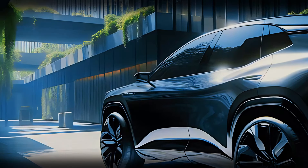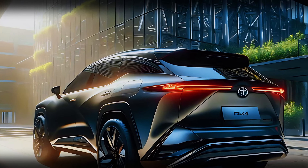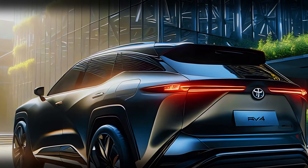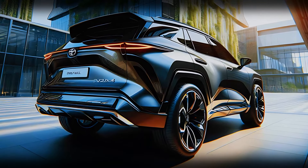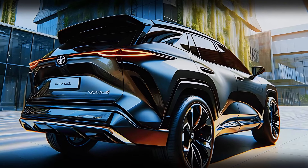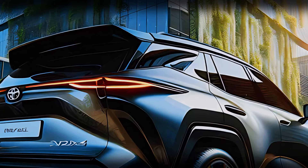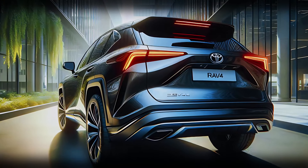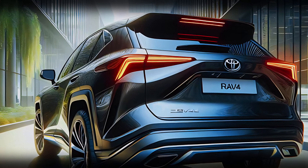At the back, the RAV4 continues to stand out with its futuristic and stylish design. Slim, elongated taillights wrap around the sides of the vehicle, giving a sense of motion even when stationary. The sharp tailgate lines, sporty rear bumper, and integrated exhaust outlets make for a bold, dynamic finish. A subtle spoiler extends from the roofline, adding not only to the sporty vibe but also improving aerodynamics.